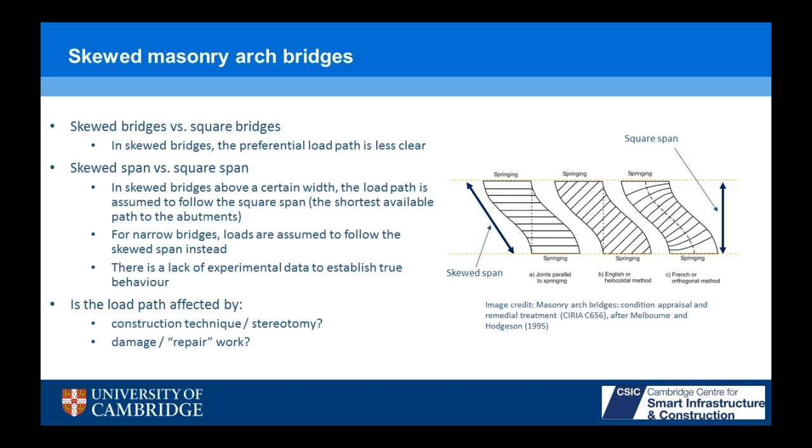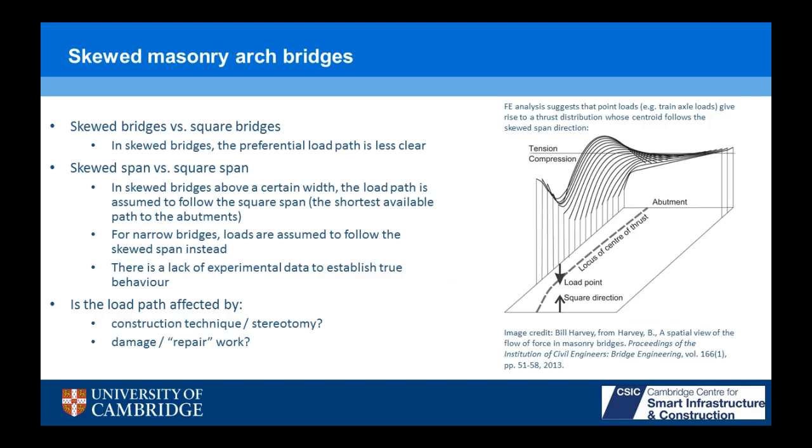This is the first time that principal strains have mapped the flow of force in a skewed arch bridge — you need that kind of data to establish what's really going on. You can also ask questions about whether the load path is affected by stereotomy, construction technique, or damage and repair work. There have been some FE analysis studies of skewed arches — a paper by Bill Harvey found that the locus of the centre of thrust follows the skewed span, with a small amount of displacement data backing that up, but there's a large gap for experimental data in this area.